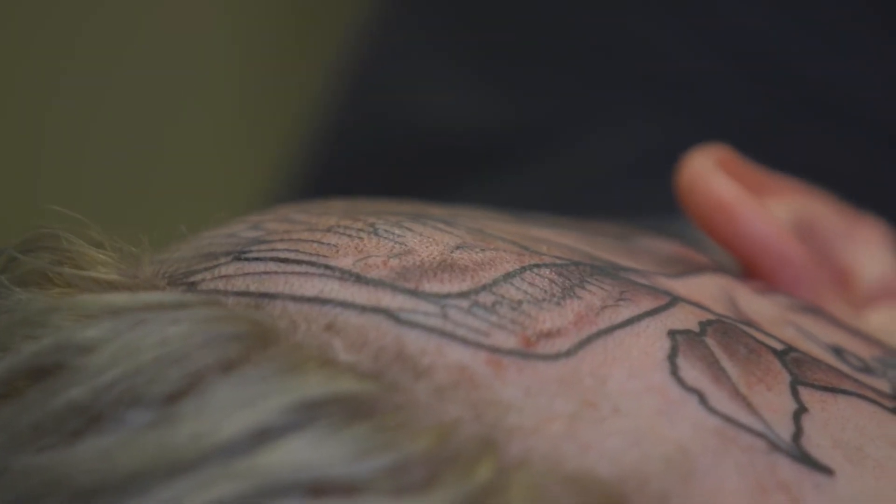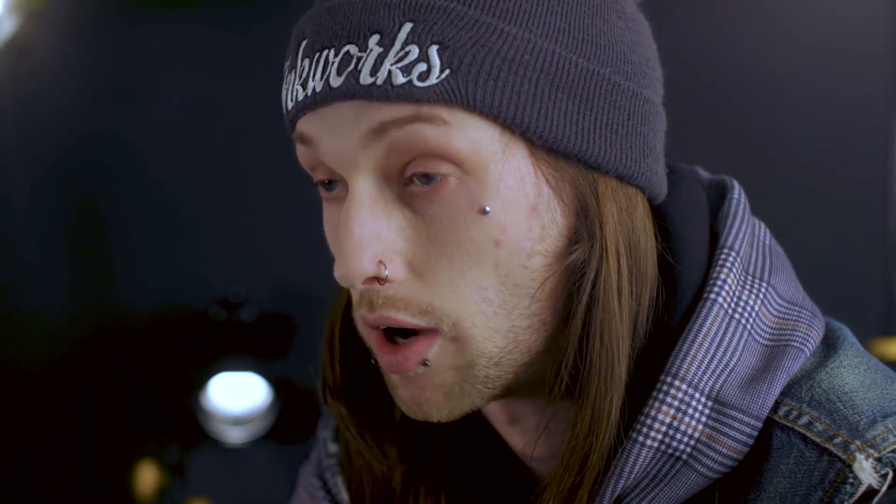A lot of outrageous places that you get asked to tattoo — you just don't. You need a really serious client in order to actually go ahead with it. I've done quite a lot of tattoos on people's backsides and a few around the breast area, but I've done nothing that's overly outrageous.